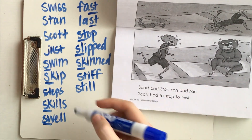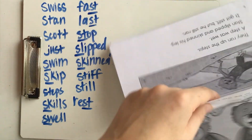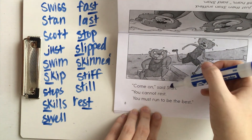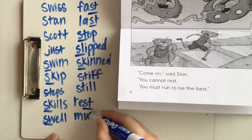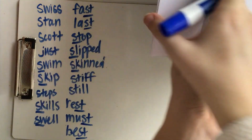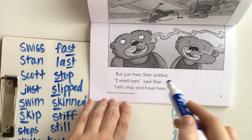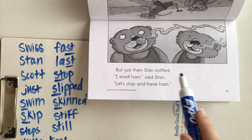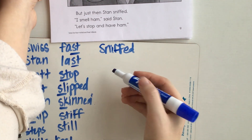'Rest' also has an S blend at the end. Come on, said Stan — you cannot rest; you must run to be the best. Here we have some more final blends: 'must' and 'best.' But just then Stan sniffed — I smell ham, said Stan. Let's stop and have ham. We already have 'just' and 'Stan.' We do not have 'sniffed,' so I'm gonna add that to our list. We also don't have the word 'smell.'